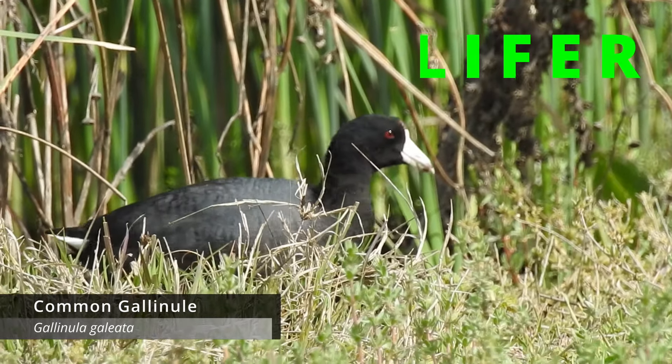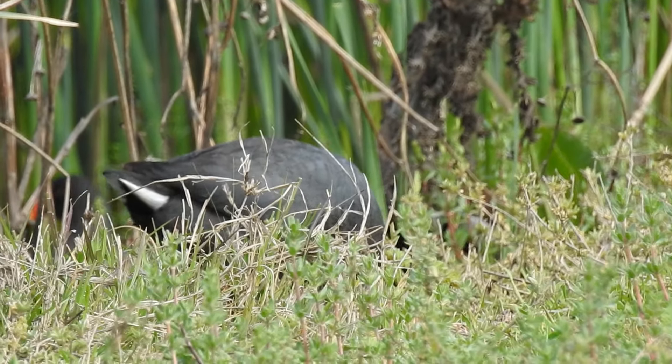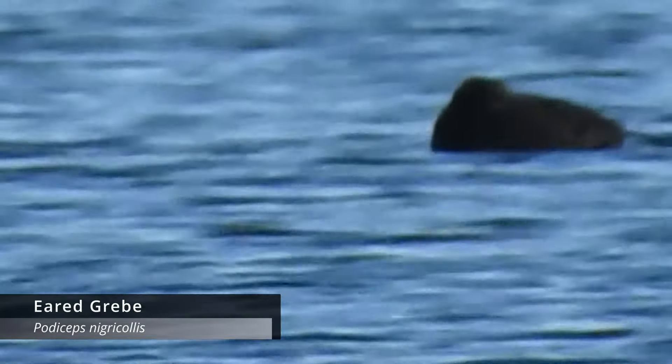The Common Gallinule looks like a smaller American coot with a bright orangish-red bill. Unfortunately, they're really hard to get a video of, so I only got their heads poking out briefly, and then when I tried to get a better shot, they spooked. Common Gallinule on the life list! And then way out in the distance, I believe I have an Eared Grebe — that is the first of the year in general. Super excited about the Eared Grebe. This place is absolutely amazing.